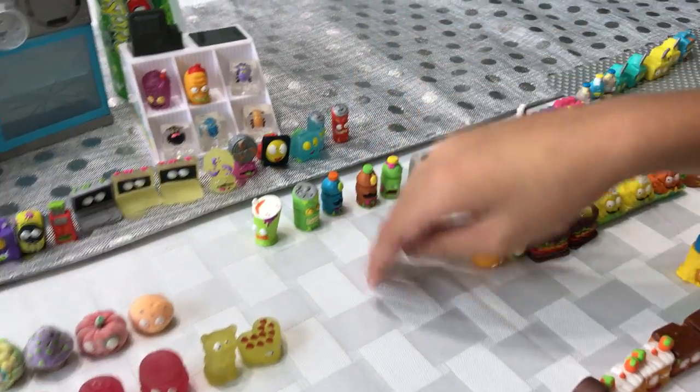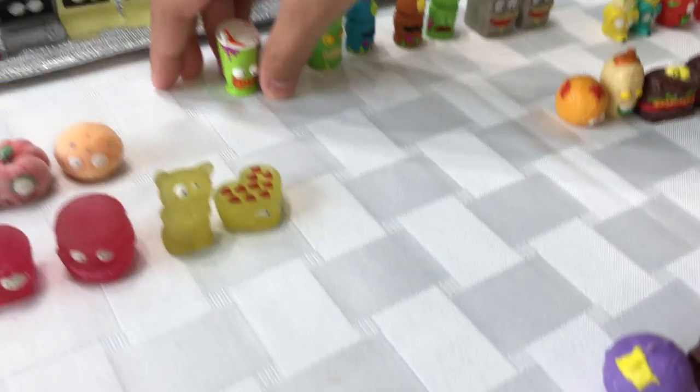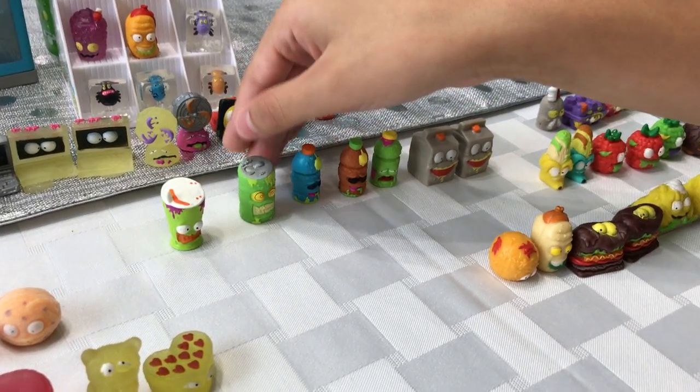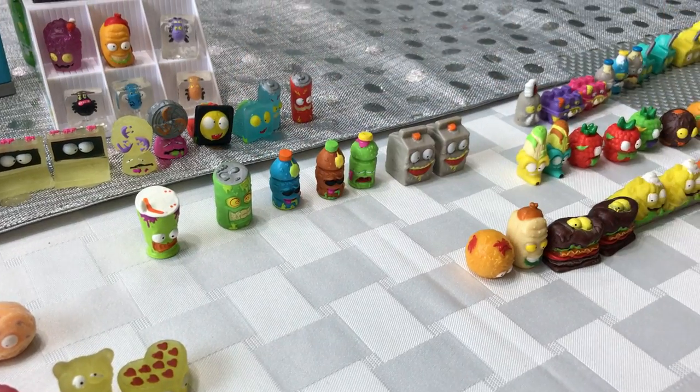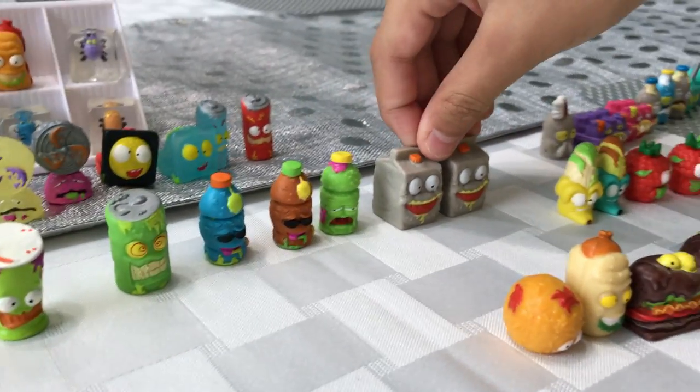The sodas, the drinks. We got the Mushy Slushy — he's an exclusive figure from the Rusty Claw Machine, but I just put him here anyway. We got the Burst Energy Drink, the Stinky Fink Ice Tea, the Sweaty Sport String, and Oozy Orange Juice.